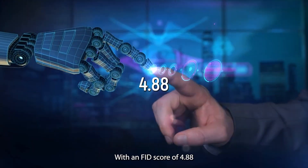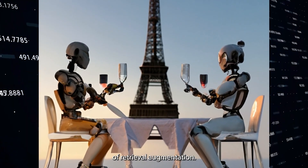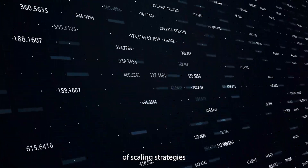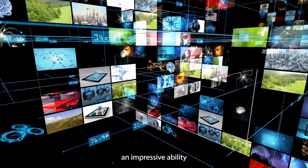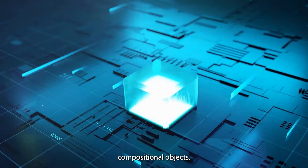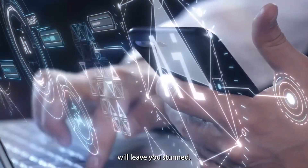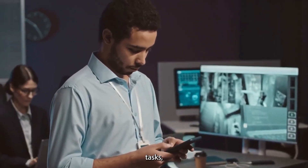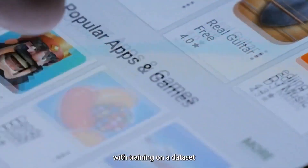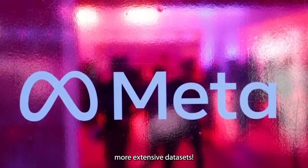With an FID score of 4.88, Chameleon outperforms Google's text-to-image model, Parti, and showcases the unparalleled potential of retrieval augmentation. This achievement is a testament to the power of scaling strategies and their impact on autoregressive models. This AI model also demonstrates an impressive ability to generate complex compositional objects, like a potted cactus with sunglasses and a hat. It performs exceptionally well across a variety of vision-language tasks, including visual question answering and long-form captioning, achieving this with training on a dataset of only 3 billion text tokens — making it a lean and mean machine compared to larger models trained on more extensive datasets.